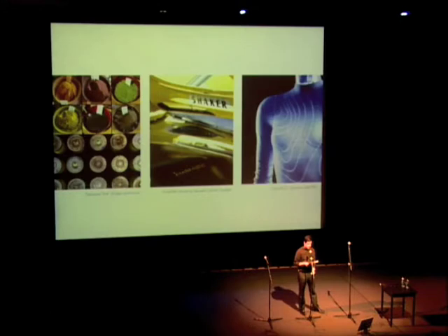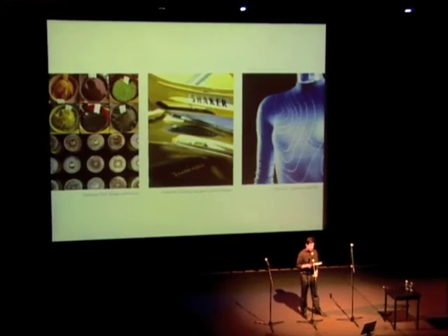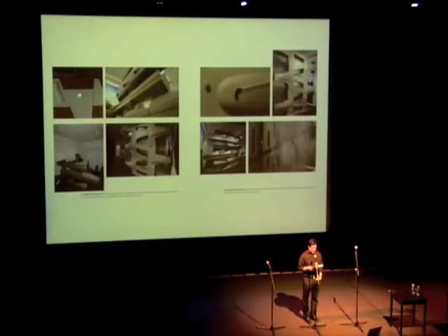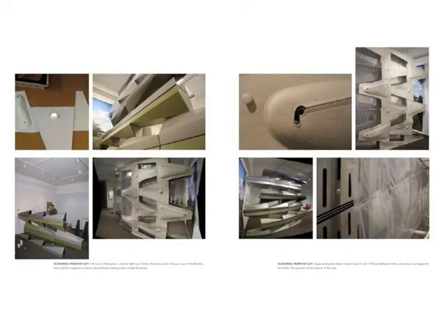We find much of our inspiration through seemingly unrelated everyday stuff, through making unlikely connections. How can shotgun ammunition inform house paint? Or an air scoop on a muscle car inform an HVAC system? Or an athletic shirt inform a lighting system? We also make everything we design. We prototype it. This step for us is irreplaceable. As stated by Close, ideas flow out of the working process. Progress on Cloak Wall has happened through getting our hands dirty, through making mistakes, and from learning from those mistakes.